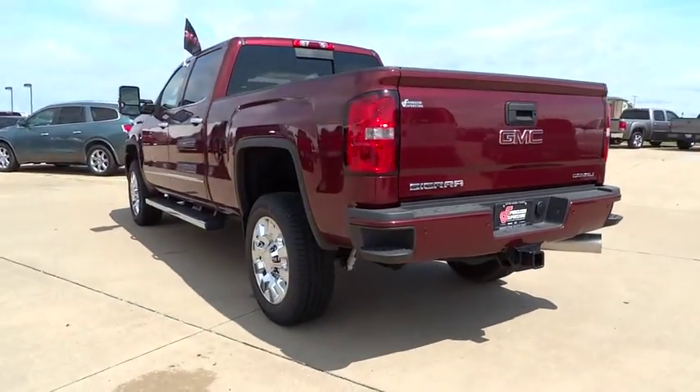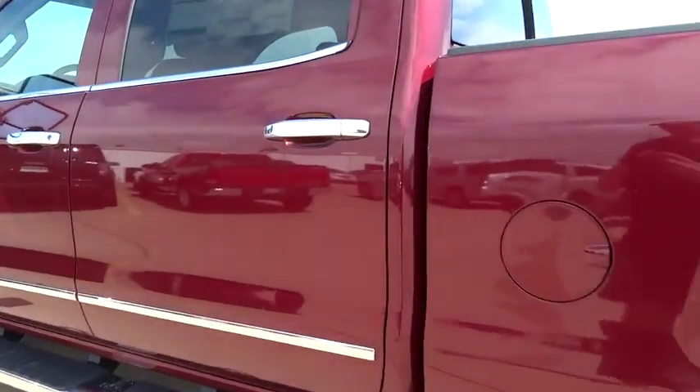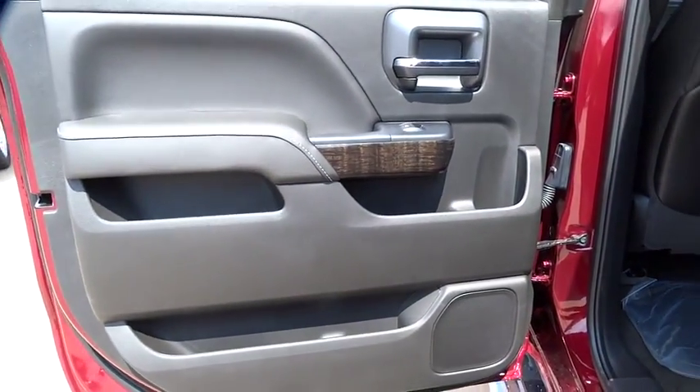Bluetooth, adjustable steering wheel, driver airbag, cruise control, auto dimming rear view mirror, PPO floor mats, aluminum wheels, four wheel drive, four wheel disc brakes, premium sound system.